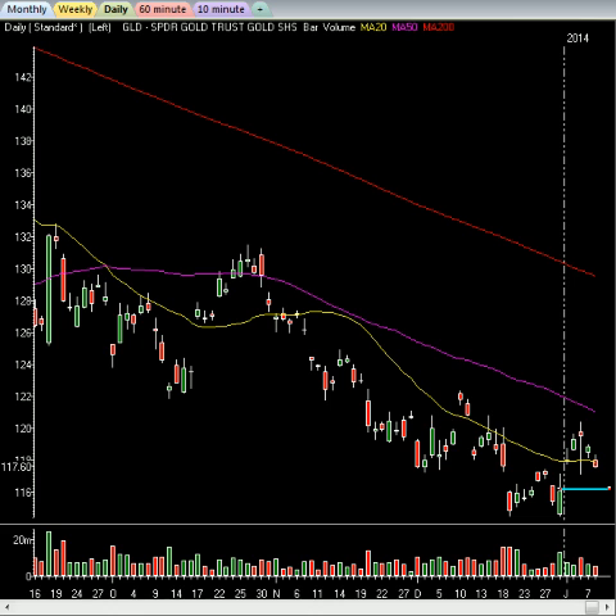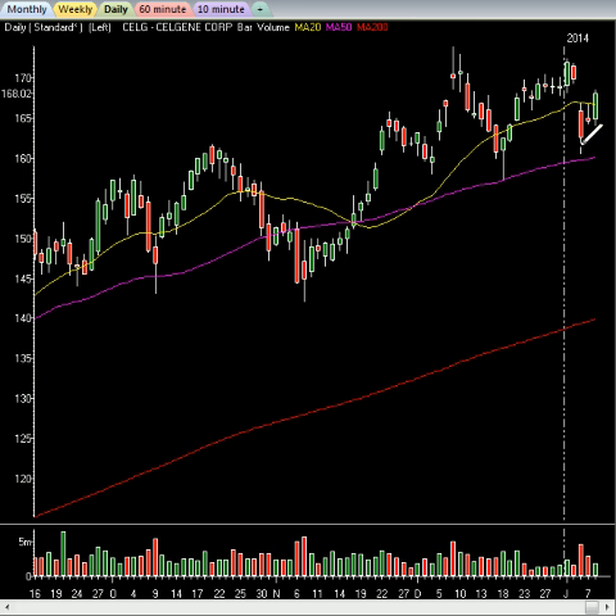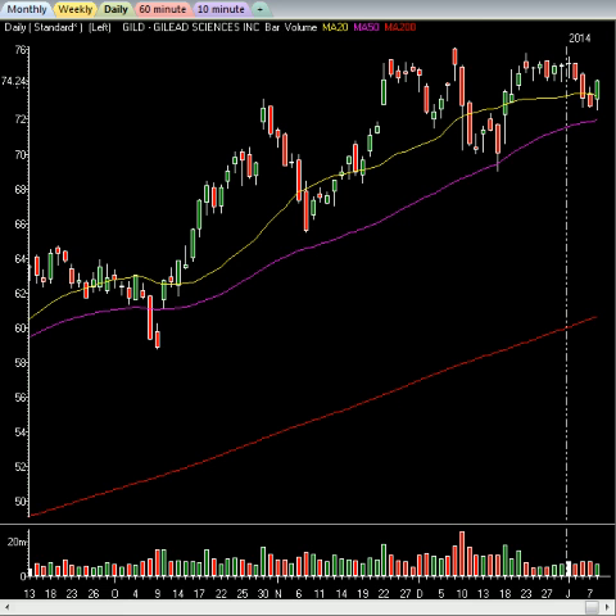We're seeing large-cap biotech very strong today. BIIB up 16 and change. Celgene is up three and change — nice move on Celgene, although it has been hammered down and is coming back up just a little bit. GILD is up $1.46, nice move there. For the most part, the biotech sector is doing pretty well.